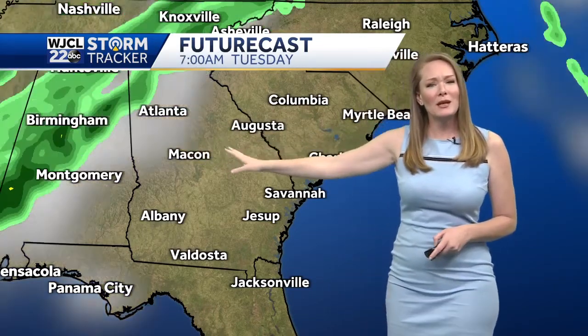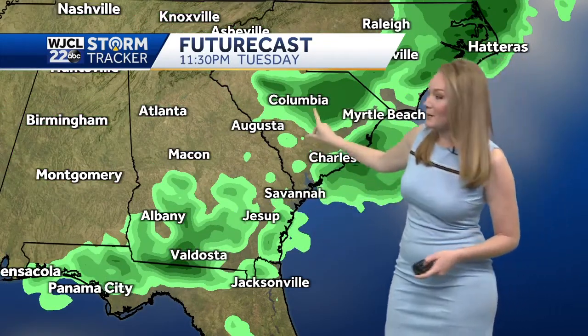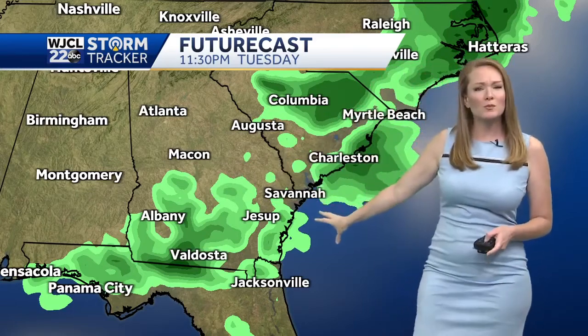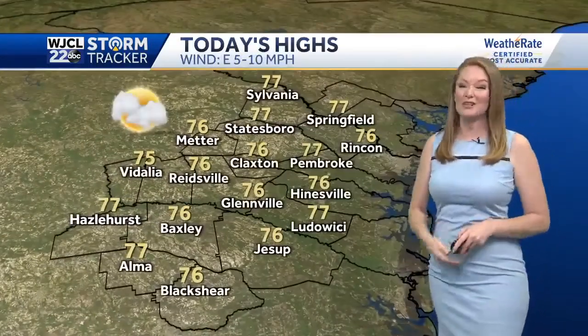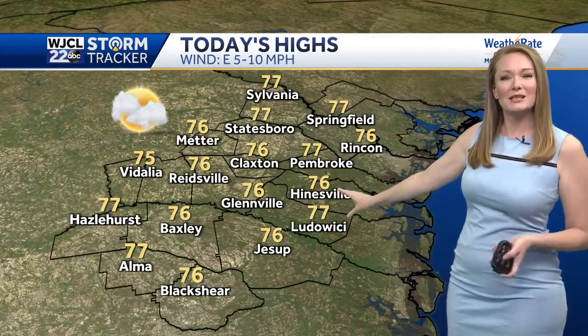Now this one, as it comes in, we will see those rain chances. But look at what happens as it comes in from the west — you're going to see it starting to fall apart. So right now just putting a 20% chance out there for next week. We do need that rain — we are 5 inches below average — but no rain today, just sunshine and milder temperatures.